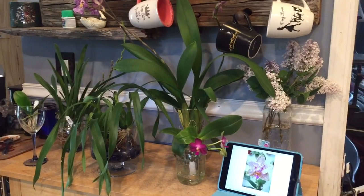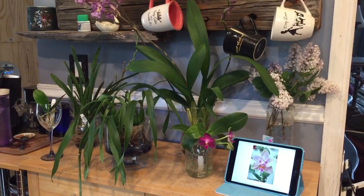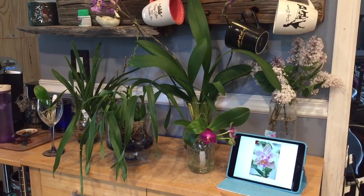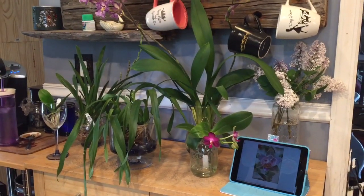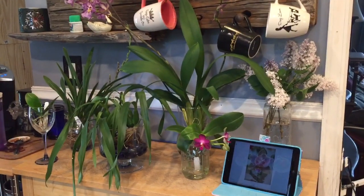Good morning fellow orchid lovers. Danielle here with an update video on how some of my new orchids are doing. I'm going to share a first-time bloomer with you and also some progress on some of my already established orchids.